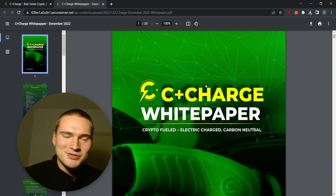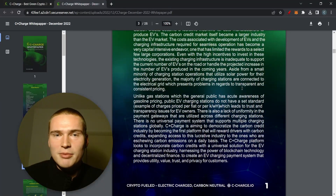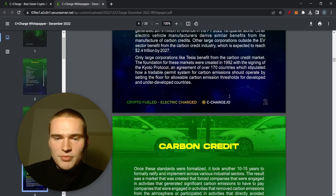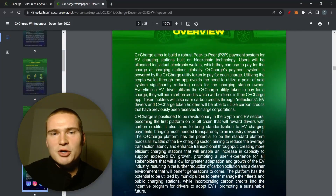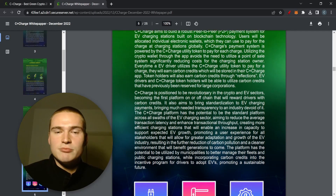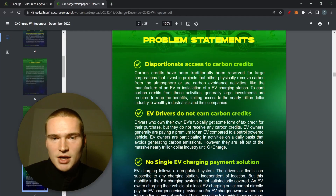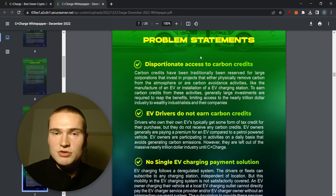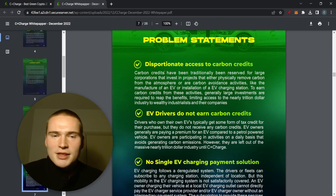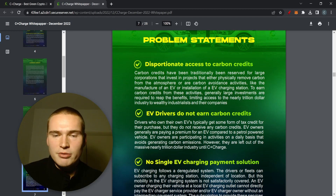Here's the whitepaper — I'd definitely recommend reading it. It's not huge but it's very interesting and valuable. It first covers what carbon credits are: basically a credit allowing a certain amount of carbon emissions, given out by companies that produce carbon. Then it goes into problem statements. Right now there's disproportionate access to carbon credits, and they have solutions for all of these problems.